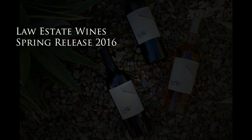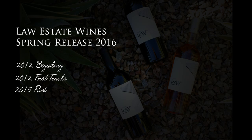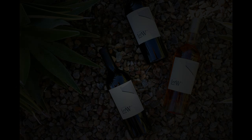We're very excited to introduce the Law Estate Wine Spring release. It's the second half of our 2012 vintage with the addition of our 2015 rosé.